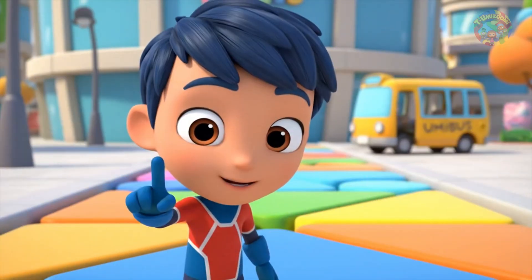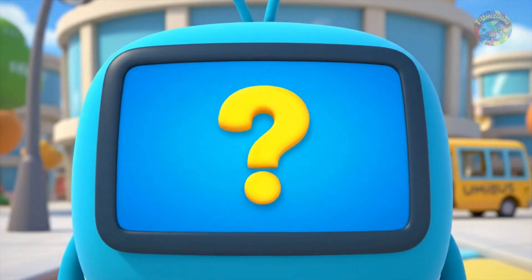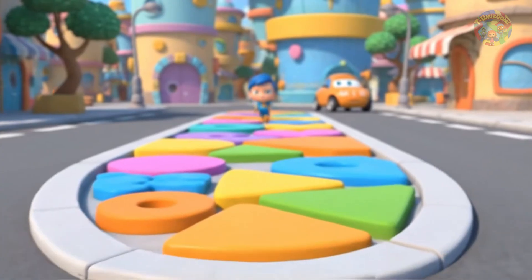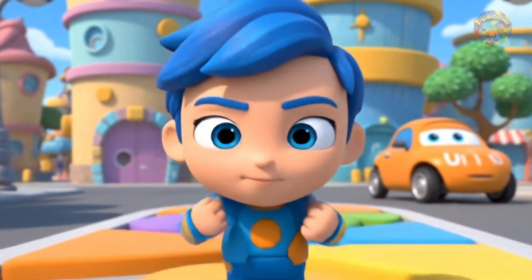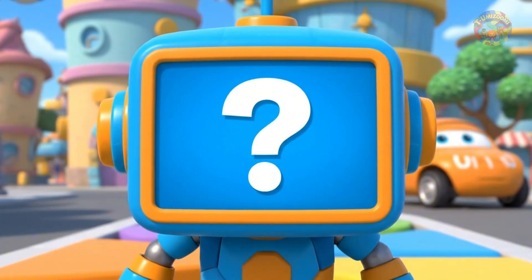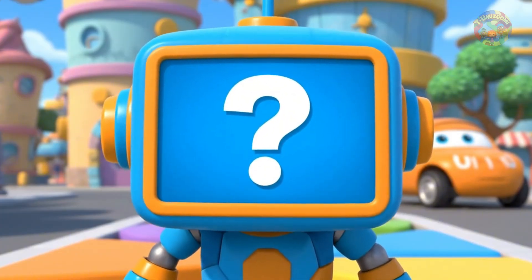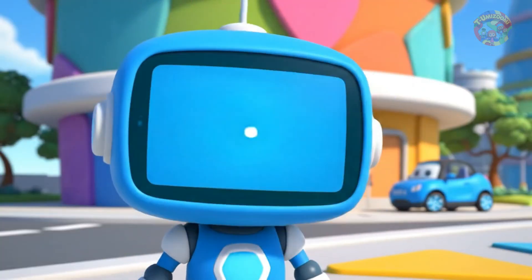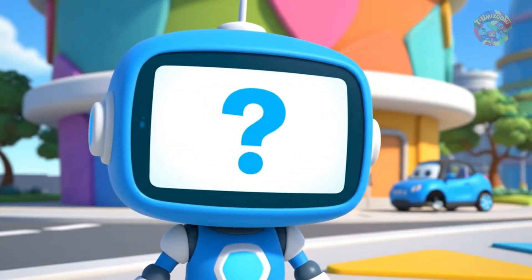Millie, Geo, and Bot placed the shapes on the lock. The box opens with a magical chime. Inside, a magnificent sparkling shape is glowing — it is the legendary gem of geometry, the prize for all Umi friends. Team Umizoomi celebrates. They have used their math powers to solve the puzzle and find the treasure.